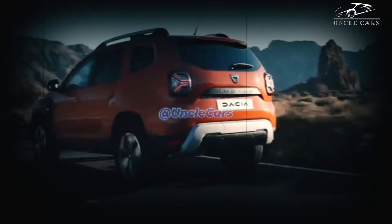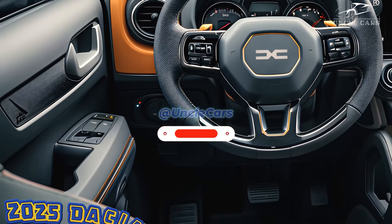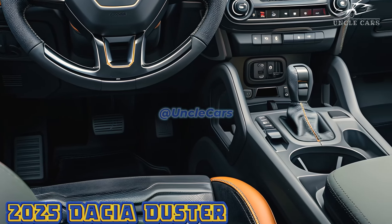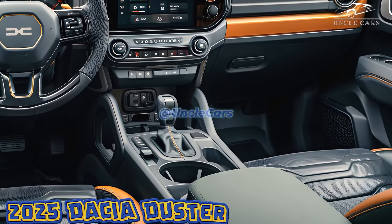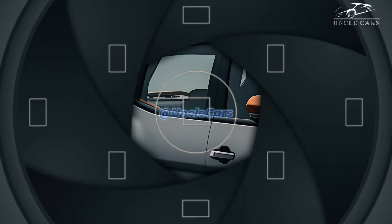The cabin of the 2025 Dacia Duster has undergone some pleasant upgrades, but it is still a practical and accommodating space. Using higher-quality materials gives it an even more luxurious appearance. Most vehicles these days come equipped with a larger tablet infotainment system that supports both Android Auto and Apple CarPlay, allowing you to easily connect your phone.